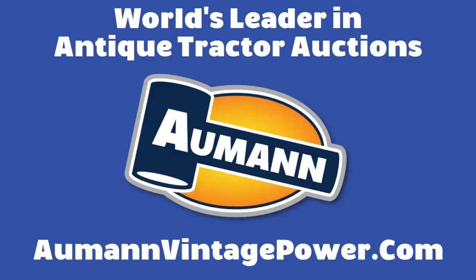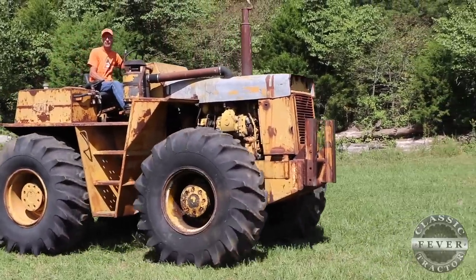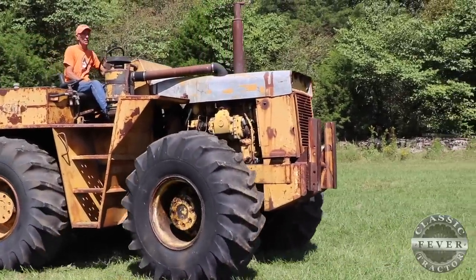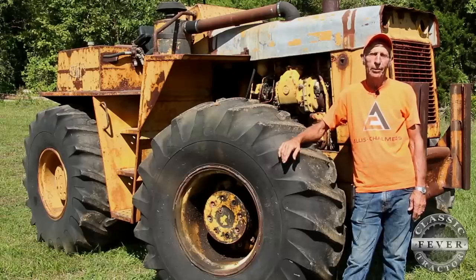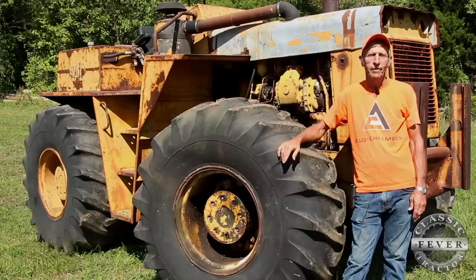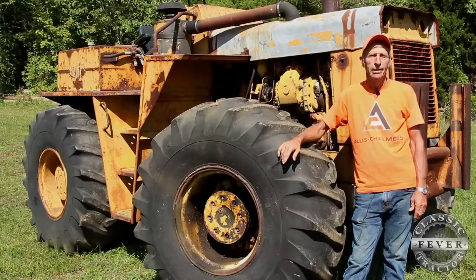Brought to you by Almond Auctions, the worldwide leader in antique tractor auctions. I grew up on a farm. I was on all colors as a kid growing up and I just preferred the Allis. A neighbor had an unstyled WC and that was my favorite of the neighborhood. Then another neighbor got a D-17 new in 1958 and I got to use it when it was new.